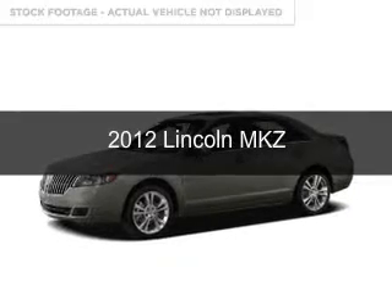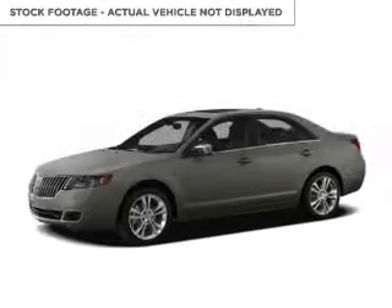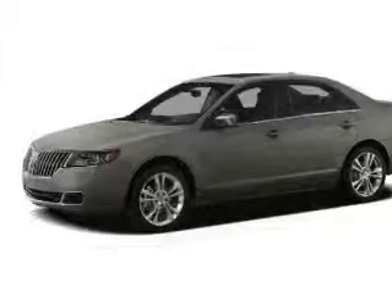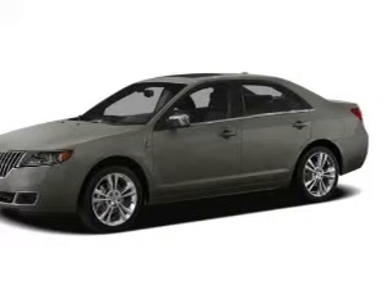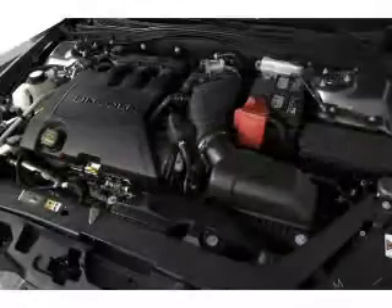This is a used 2012 Lincoln MKZ. It's powered by all-wheel drive, a 3.5-liter, six-cylinder engine, and a six-speed automatic transmission.